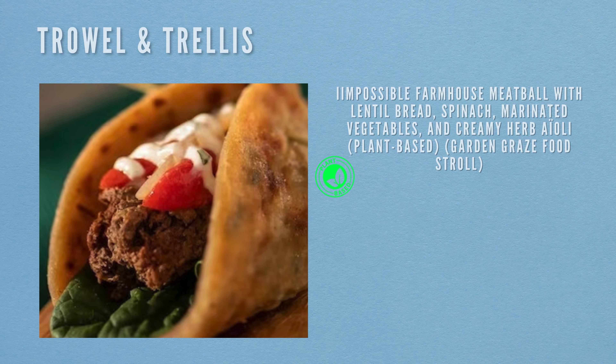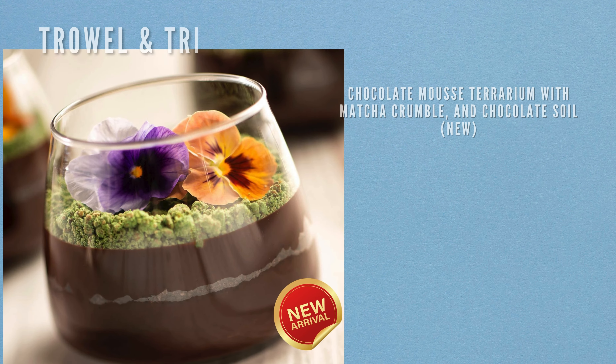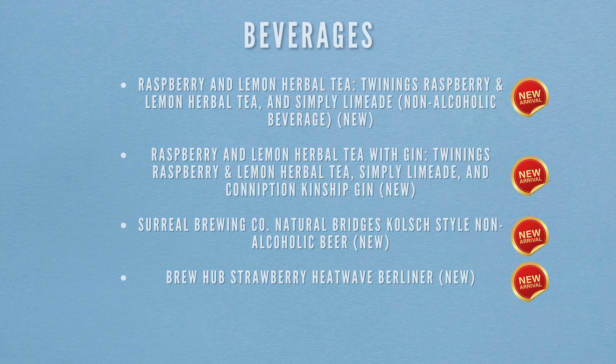Next stop is Trowel and Trellis. Food items include the Impossible farmhouse meatball with lentil bread, spinach, marinated vegetables and creamy herb aioli (plant-based, Garden Graze), soy glaze sticky ribs with green onions and peanuts, and a chocolate mousse terrarium with matcha crumble and chocolate soil (new to the menu). Beverages include Twinings Raspberry and Lemon Herbal Tea with Simply Limeade (non-alcoholic, new), the same tea with Conniption Kinship Gin (new), Surreal Brewing Co. Natural Bridges Kolsch Style Non-Alcoholic Beer (new), and Brew Hub Strawberry Heat Wave Pilsner (new).